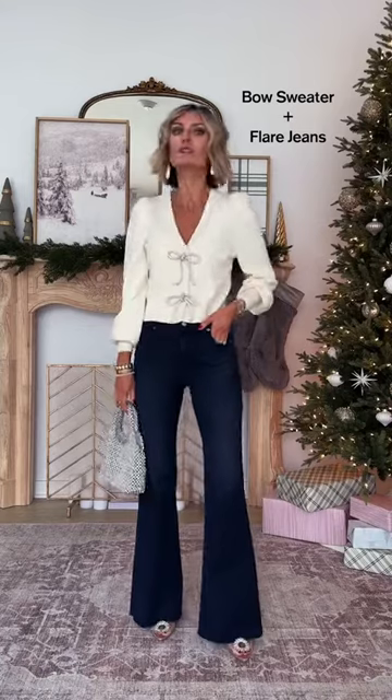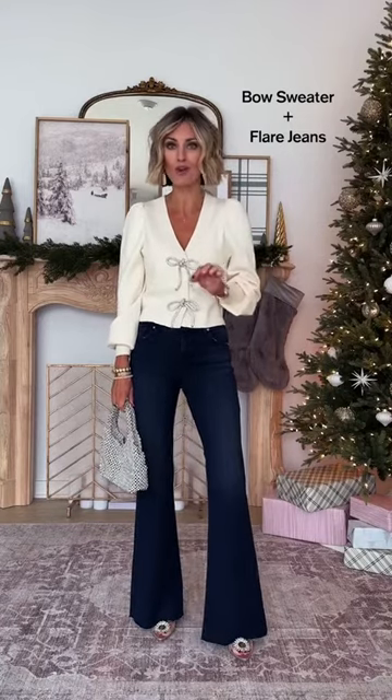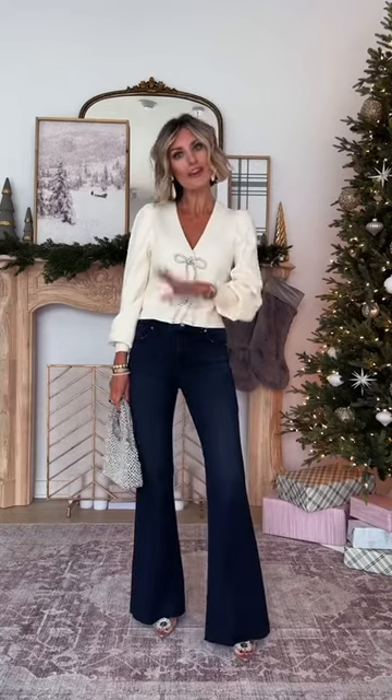This bow sweater is adorable. The quality is so good and it also comes in several other colors. I just put it on here with jeans to show you a more casual way that you can still be festive.